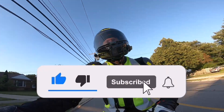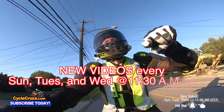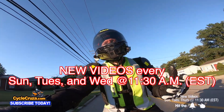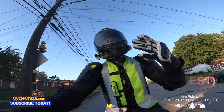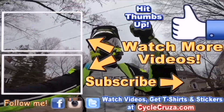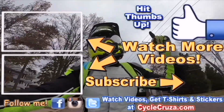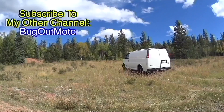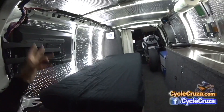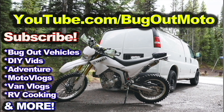Make sure to hit the subscribe button and the little bell symbol so you get notified of my videos, and leave a comment — that's why I do these videos, I love talking with you guys. Check out my playlist for new riders and popular videos, and don't forget to check out my other channel Bug Out Moto, where I customize a van for my motorcycle so I can live in my van and travel across the country. Subscribe to Bug Out Moto!